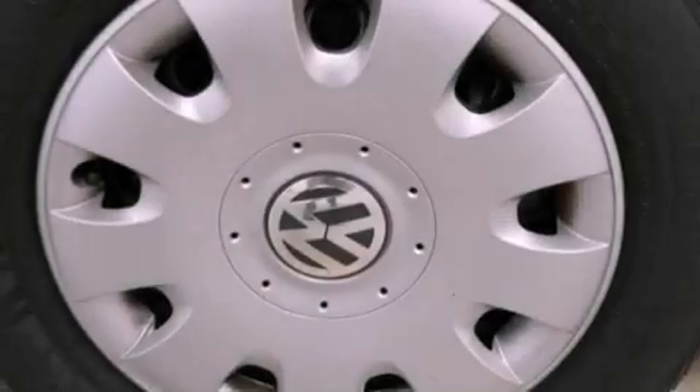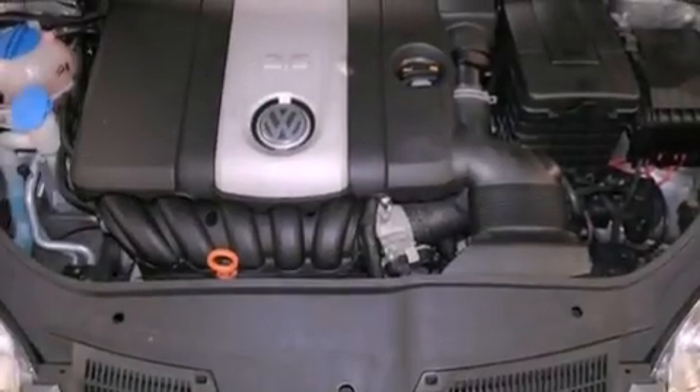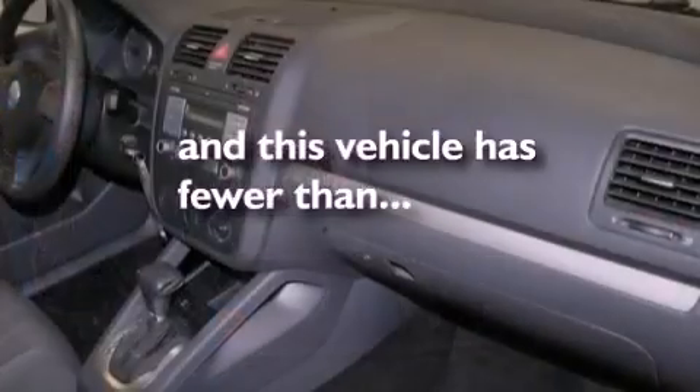Also included are an independent rear suspension, a passenger side vanity mirror, a security system, disc brakes with an anti-lock braking system, air conditioning, and this vehicle has fewer than 38,000 miles on the odometer.